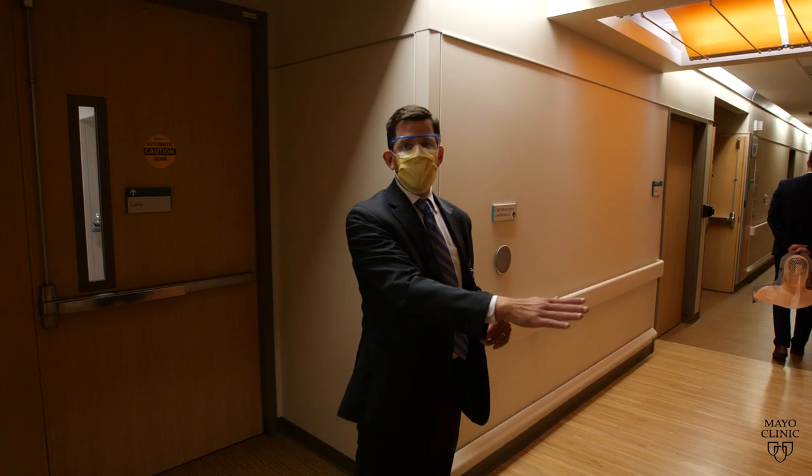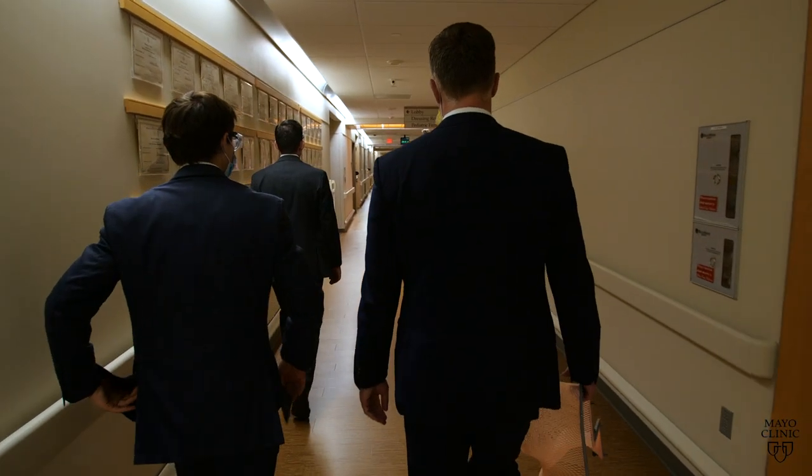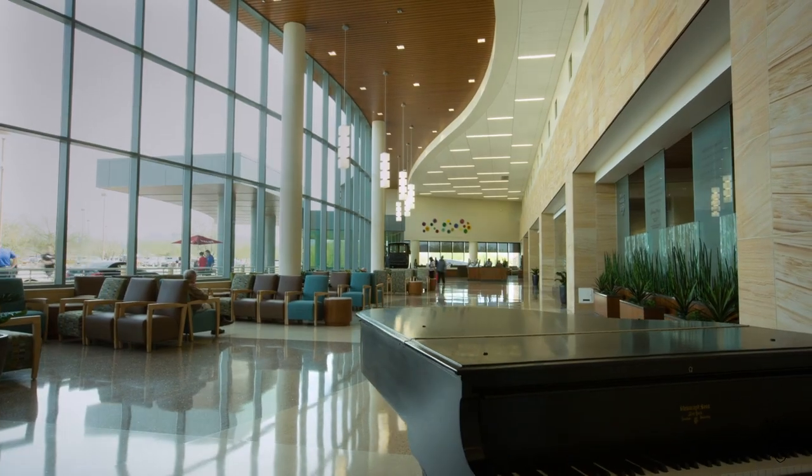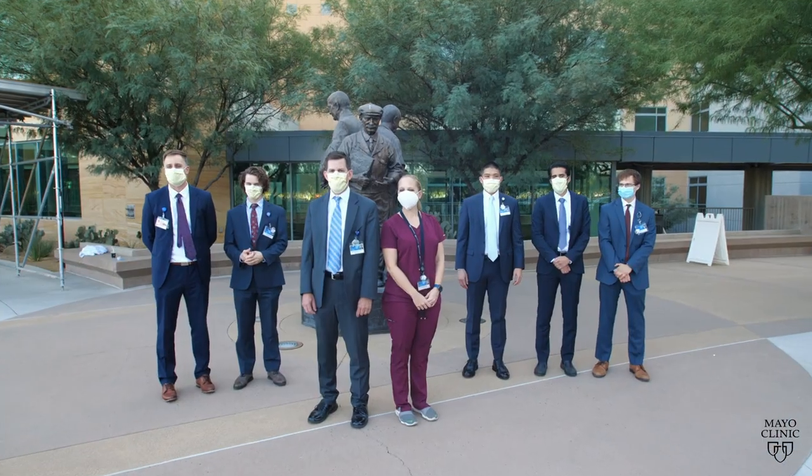Working with a great team of surgeons, medical oncologists, radiologists, and pathologists not only makes it enjoyable but also very satisfying to know that you can give our patients really the top level of care. That is transmitted to our learners who get to work in that environment, model that behavior, and are treated as full members of the team.